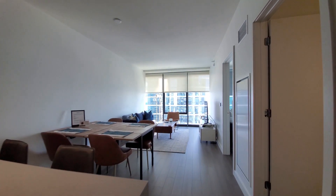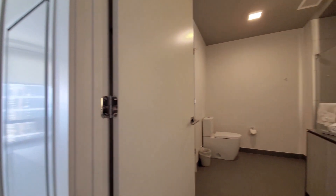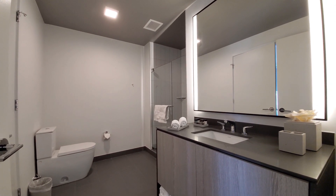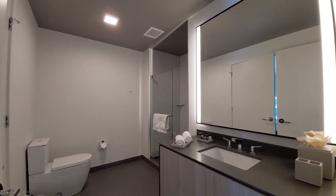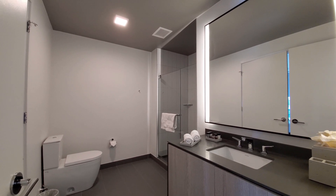Roller blinds on all of the windows. Turning into an oversized bath with a wide designer vanity with an undermount sink, in-mirror lighting, a walk-in shower with a frameless glass door, and a soap ledge.